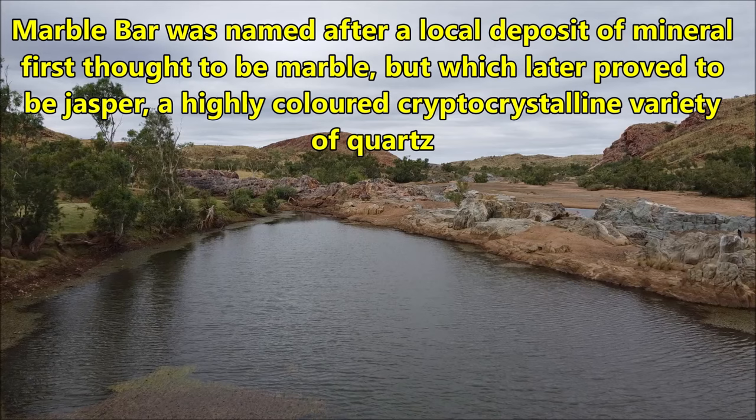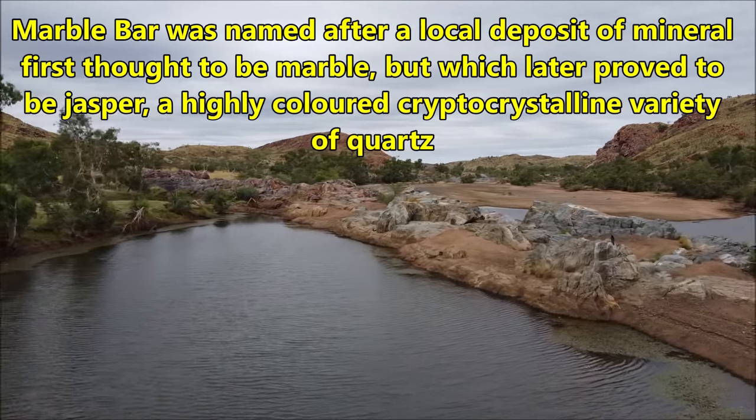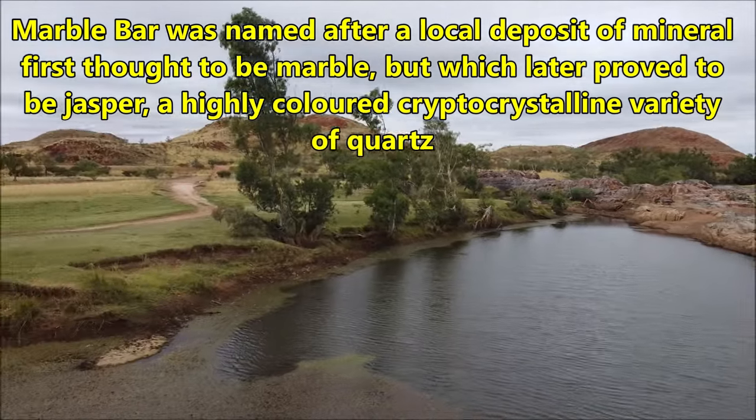Marble Bar was named after a local deposit of mineral first thought to be marble, but which later proved to be Jasper — a highly coloured cryptocrystalline variety of quartz.